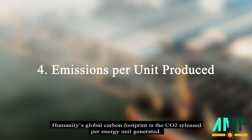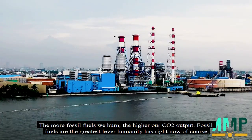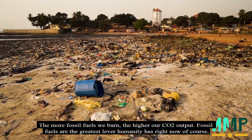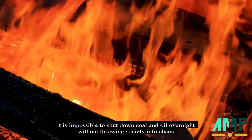Humanity's global carbon footprint is the CO2 produced per energy unit generated. The more fossil fuels we burn, the higher our CO2 output. Fossil fuels are the greatest challenge humanity faces right now, and it is impossible to shut down coal and oil overnight without throwing society into chaos.